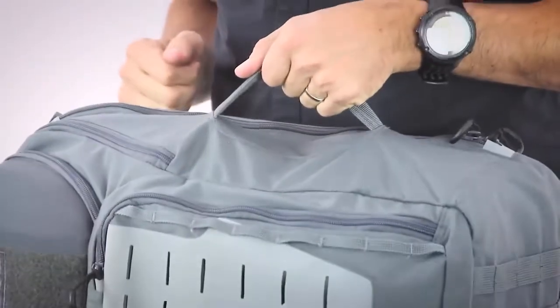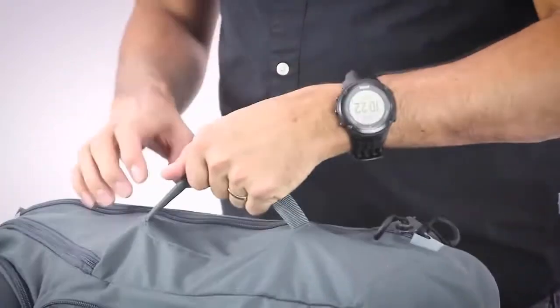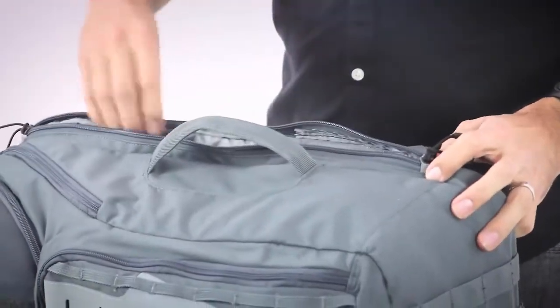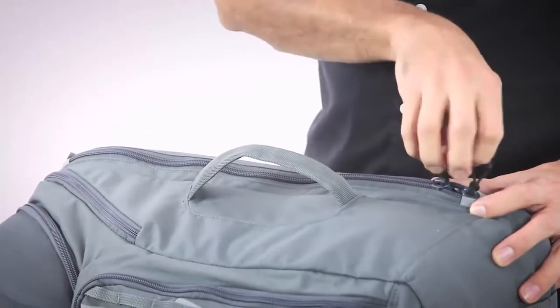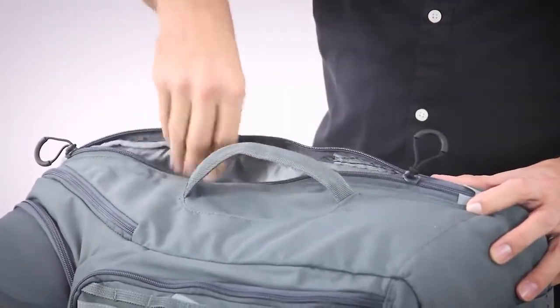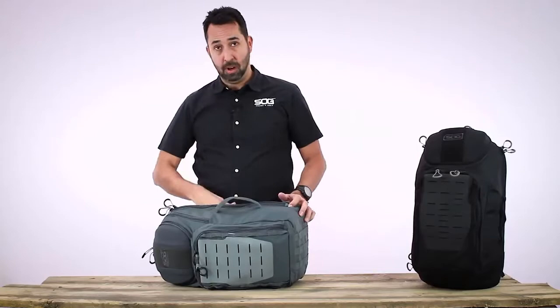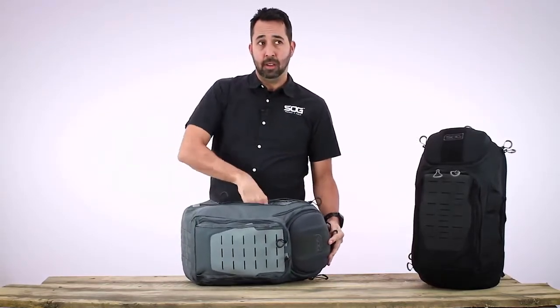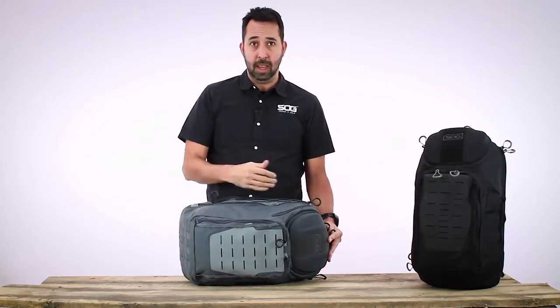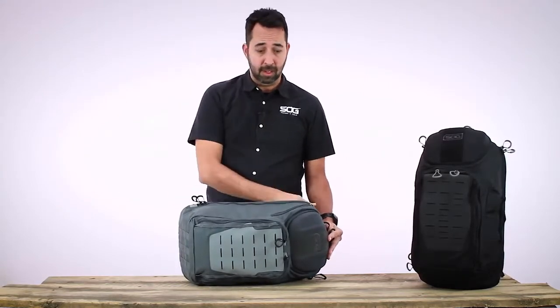Turn the pack on the side and you have a nice grab handle for carrying. Next to the grab handle, there is laptop access with two dual zippers, so you can have top-pull or bottom-pull access. Flip the pack over and on the opposite side there is access as well, so you can do left or right-hand access to the laptop sleeve.